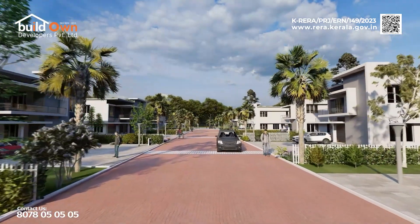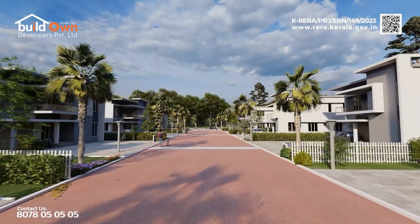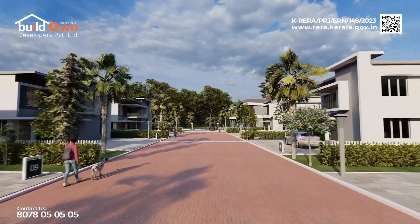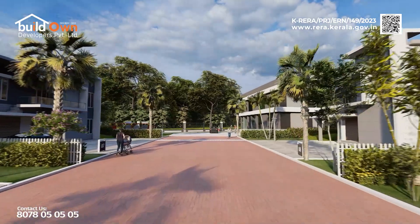We have also incorporated a well and corporate water facility into the project to guarantee access to abundant water year-round. Our contemporary villas boast modern fixtures and fittings, built with expertise honed over two generations.